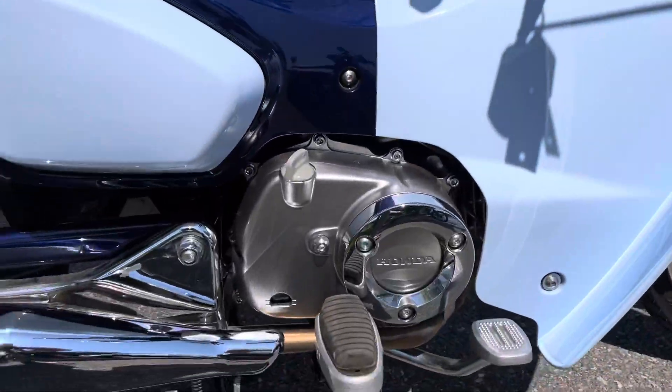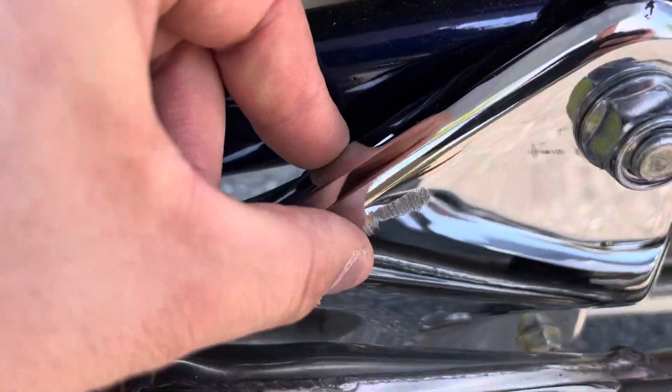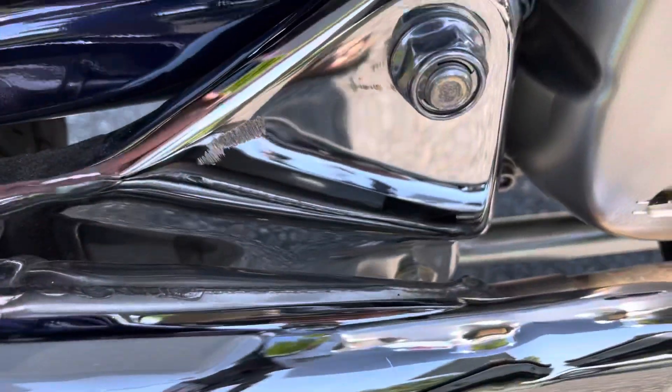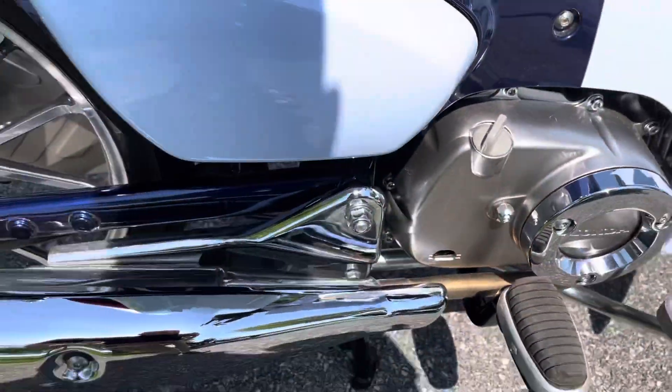The only flaw I guess is that slight scrape right there on that plastic cover — didn't actually even see that before.